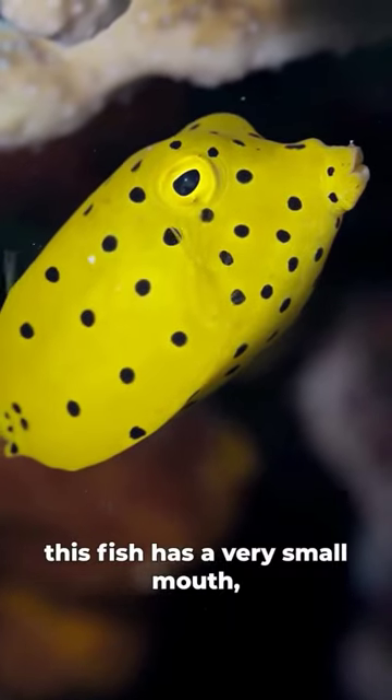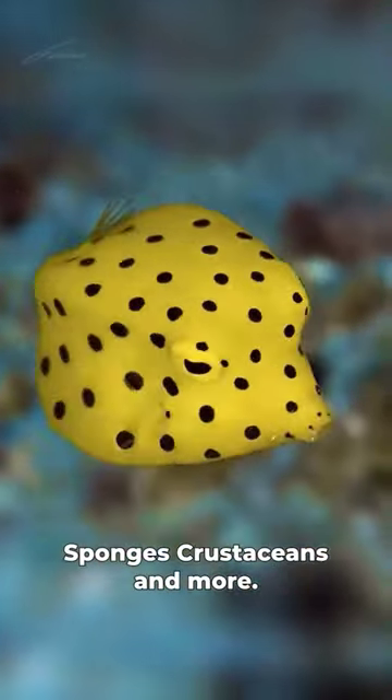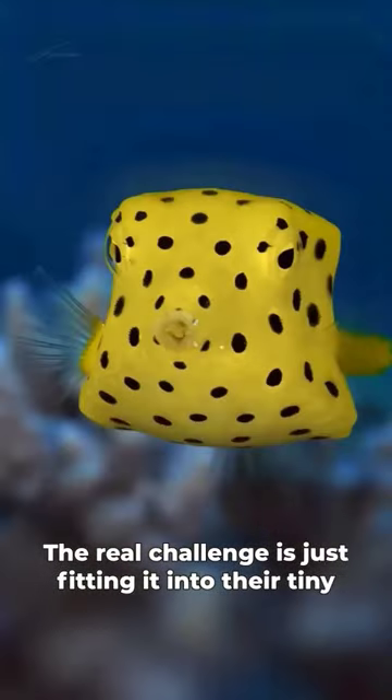This fish has a very small mouth which it uses to eat a variety of things such as algae, sponges, crustaceans, and more. The real challenge is just fitting it into their tiny mouths.